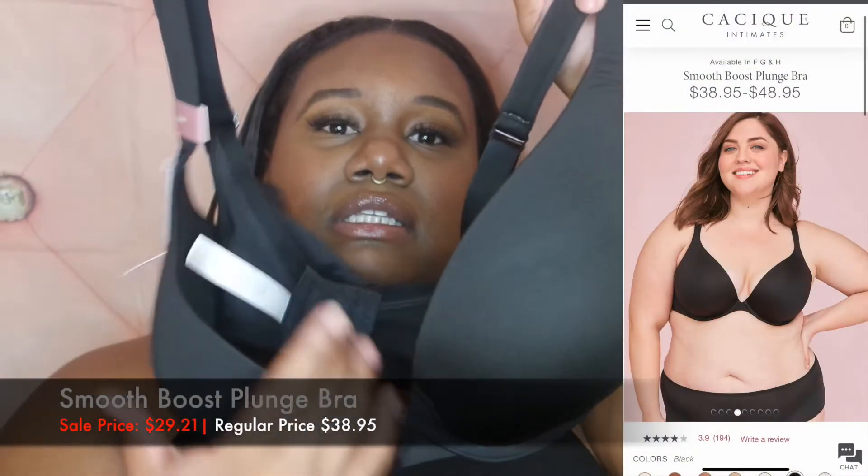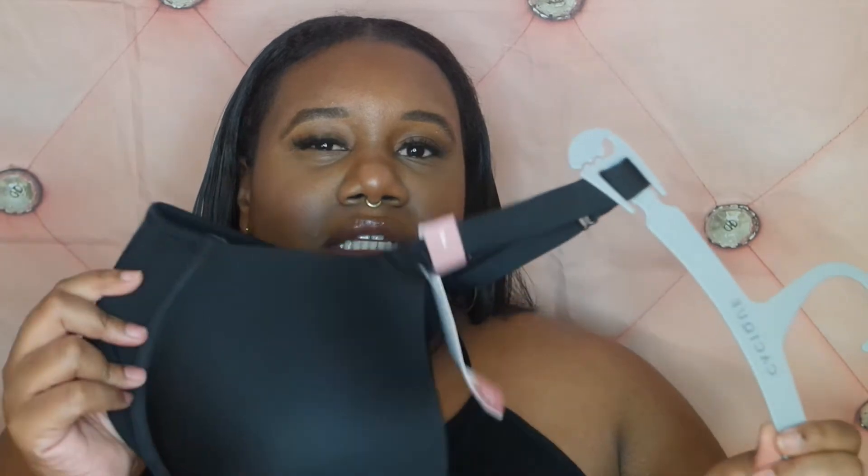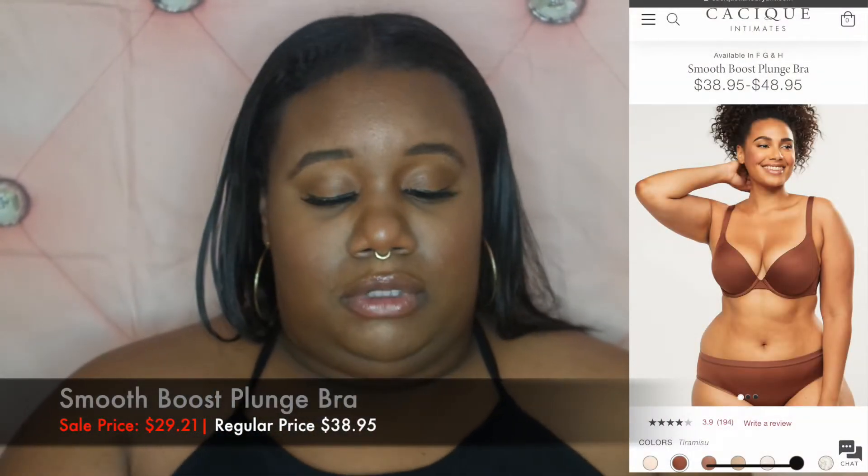I picked up the Boost Plunge bra. I love it because of the full coverage in the cup, but when you have your bra on you still have that open space for if you decide to wear a low-cut blouse. Boost plunge bras come in cotton and other materials, and they sit your girls up — it's a wire bra. I got it in black and also in a color I believe is called 'Tarasumi' — Lane Bryant does a really great job with their new bras.